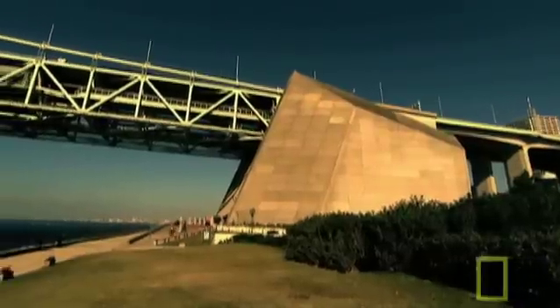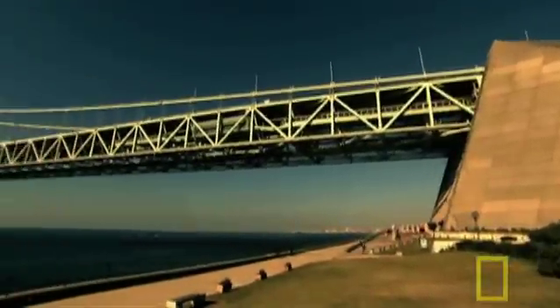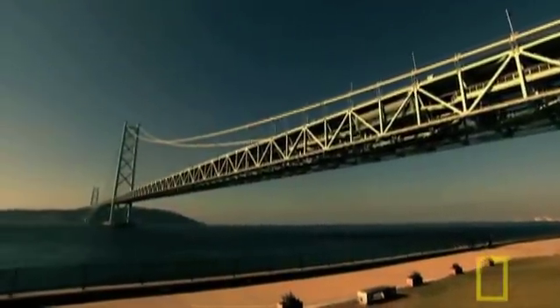But on January the 17th, 1995, nature tests the technology for real. A magnitude 7 earthquake devastates Kobe, the city on the Akashi Bridge's north bank. It kills over 6,000 people and destroys more than 100,000 buildings. But the Akashi Bridge survives, saved by its dampers.